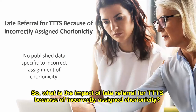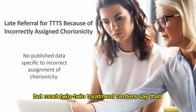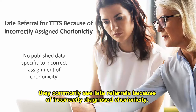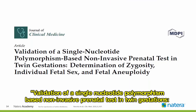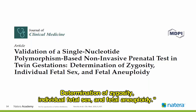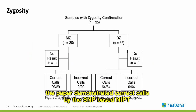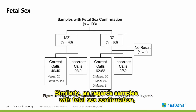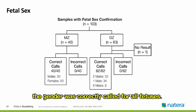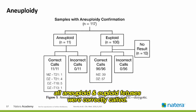What is the impact of late referral for TTTS because of incorrectly assigned chorionicity? We have no published data specific to incorrect assignment of chorionicity, but most twin-twin treatment centers say they commonly see late referrals because of incorrectly diagnosed chorionicity. Here's a paper published last year in the Journal of Clinical Medicine: "Validation of a Single Nucleotide Polymorphism-Based Non-Invasive Prenatal Test in Twin Gestations: Determination of Zygosity, Individual Fetal Sex, and Fetal Aneuploidy." As regards zygosity, for the 95 samples with zygosity confirmation, the paper demonstrated correct calls by the SNP-based NIPT for all monozygotic and dizygotic twins. Gender was correctly called for all fetuses, and all aneuploid and euploid fetuses were correctly called.